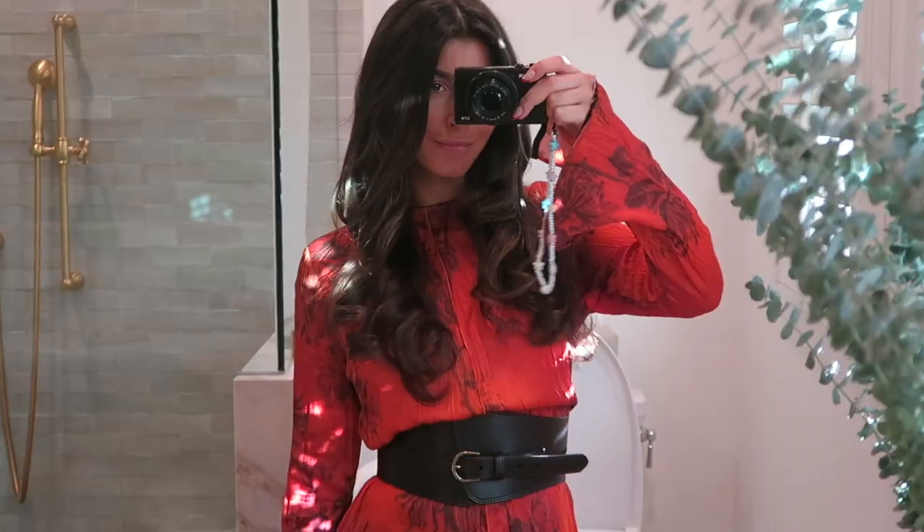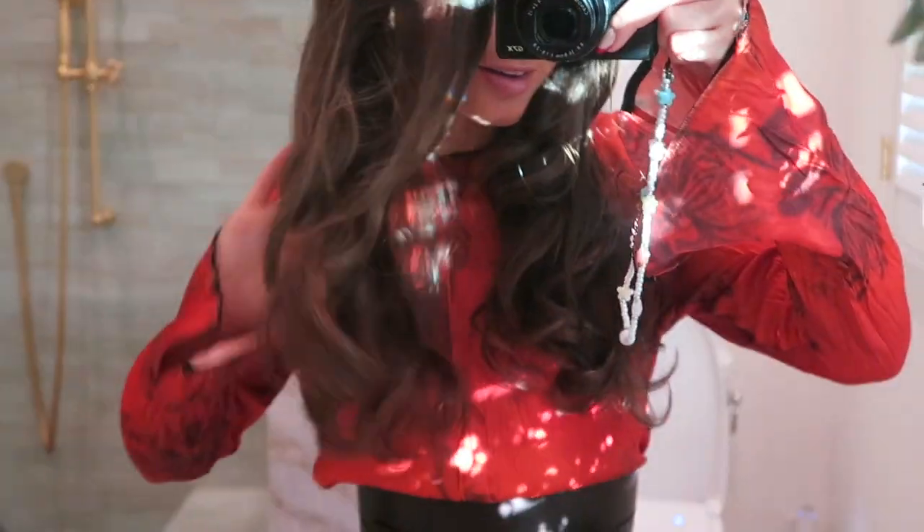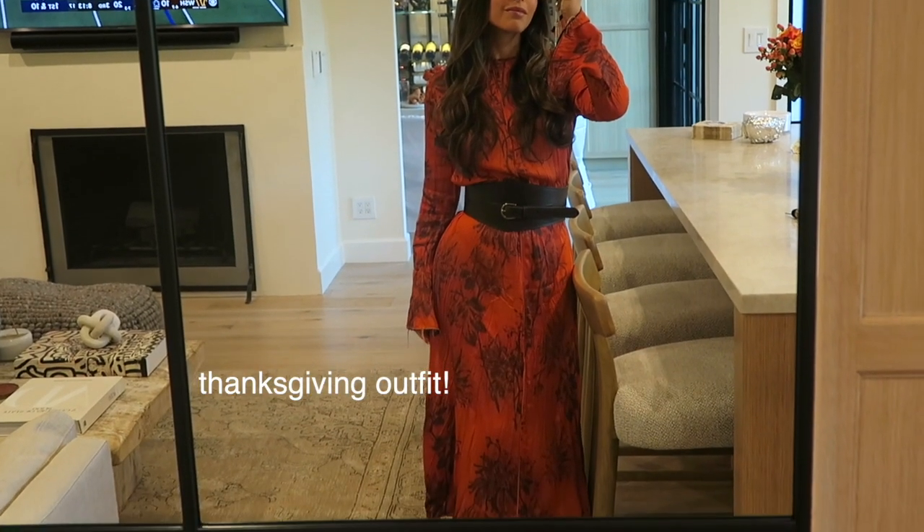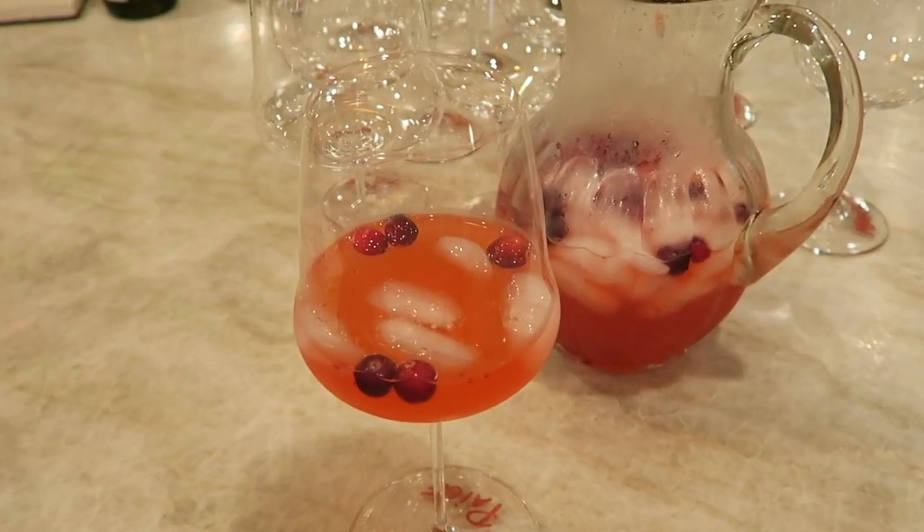Good morning guys, happy Thanksgiving! I look crazy right now — let's go do some glam and get these rollers out of my hair. Just finished getting ready. Here's how the hair turned out, and also a little makeup — just super bronzy, glowy, nothing crazy. I tried doing a little wing today, but yeah, that's the look. I hope you guys are all having the best Thanksgiving. Drinks by Rocky.